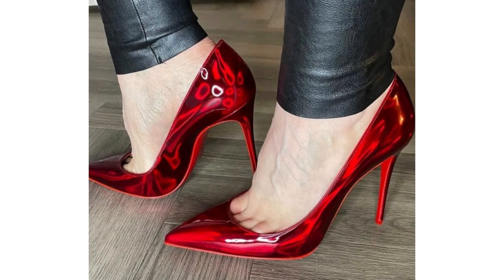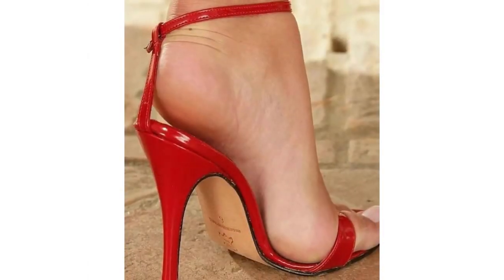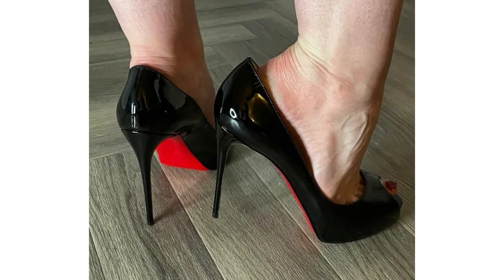Of all the different types of heels available for women, why choose just one? Experiment with all types of heels, and all types of sandals, boots with a kitten heel, moccasins with a wedge heel.